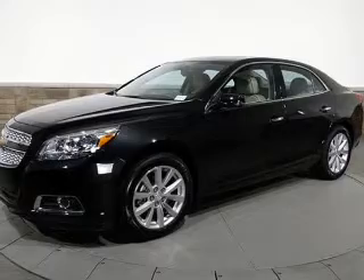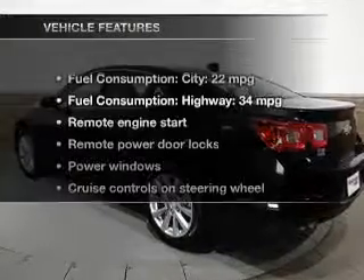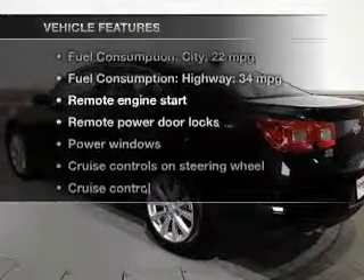Anti-lock brakes help you bring your vehicle to a safe stop. Indulge in the comfort of heated seats. The sunroof lets fresh air in. And with these notable features, you won't want to miss out on the opportunity to own this amazing ride.